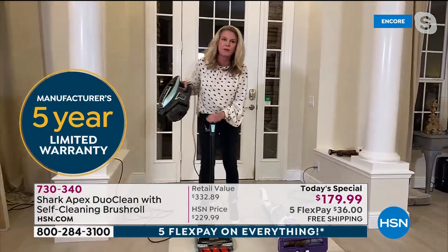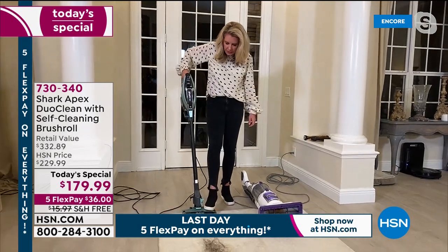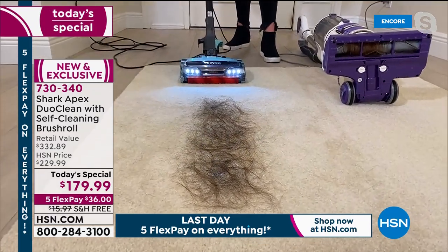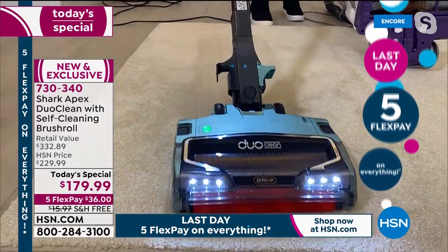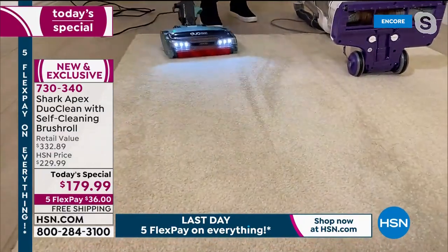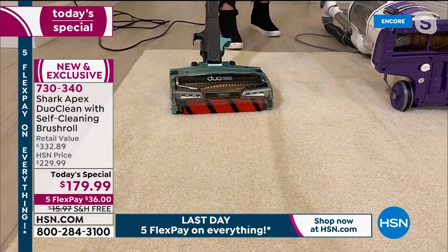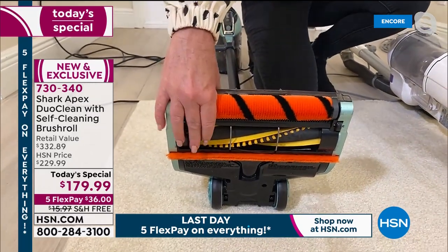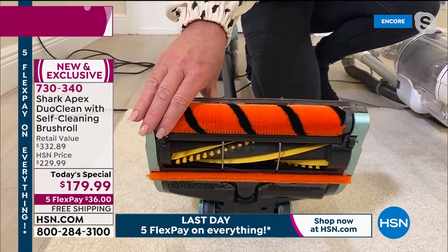Same hair, same mess — we give it a good sweep. Look at those beautiful carpet lines. Same hair, same everything, but without the same mess underneath. There's absolutely no mess, and that's the Duo Clean: two brush rolls working together as besties to make sure you get that deep-down clean.